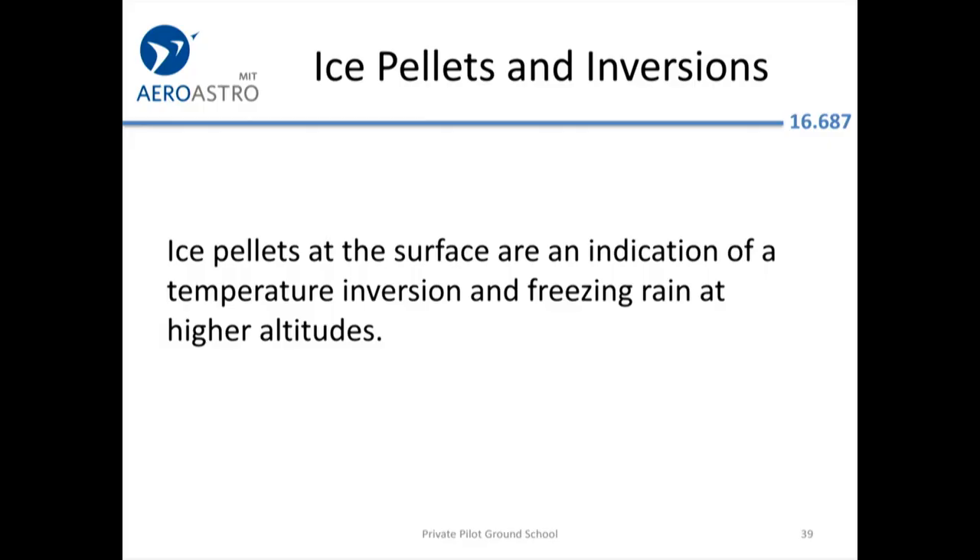The FAA loves this question: if you see ice pellets, you probably shouldn't be flying. They want you to know that ice pellets indicate freezing rain at higher altitude. So don't climb in hopes of getting out of the ice pellets, because then you'll encounter freezing rain on your airplane — probably the worst kind of icing-related hazard.